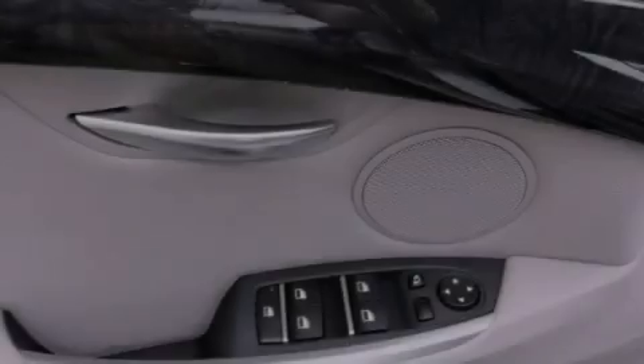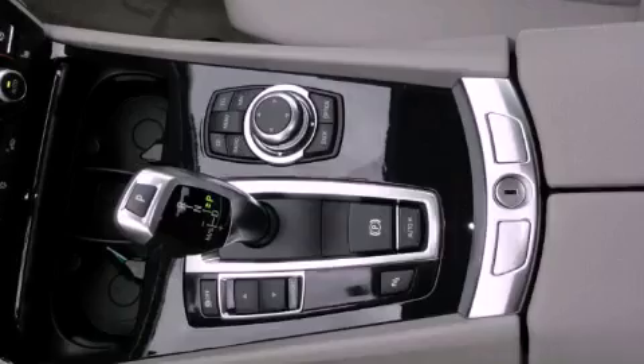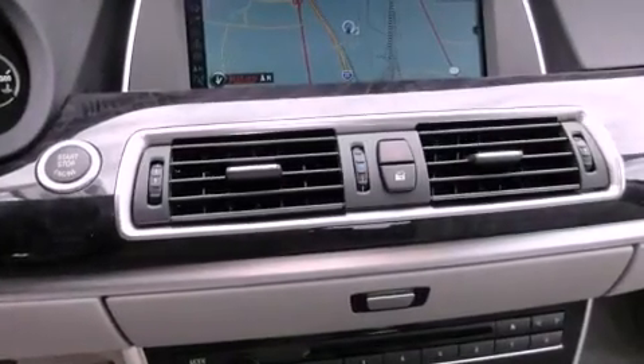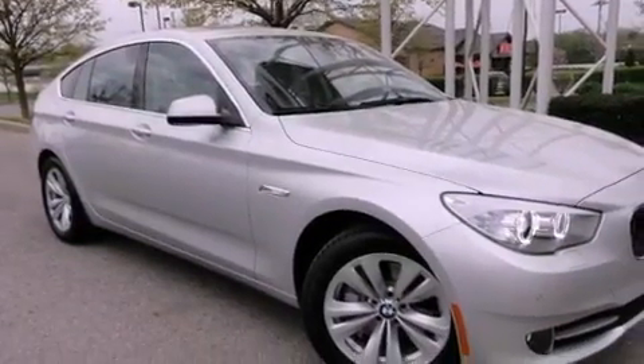High intensity headlights, a steering wheel with memory settings, a power rear tailgate release, a premium sound system, a leather wrapped steering wheel, a passenger side vanity mirror, a security system, a traction control system, air conditioning with automatic climate control, and folding rear seats.